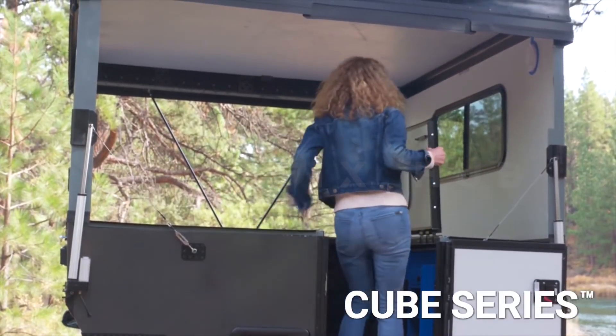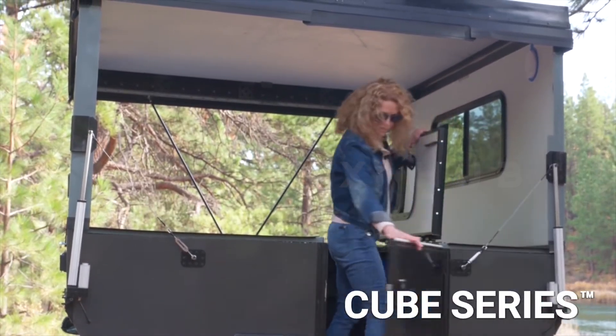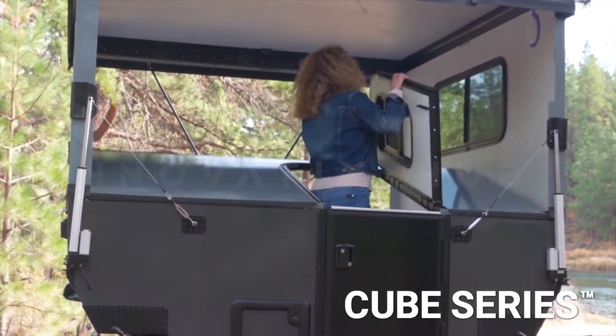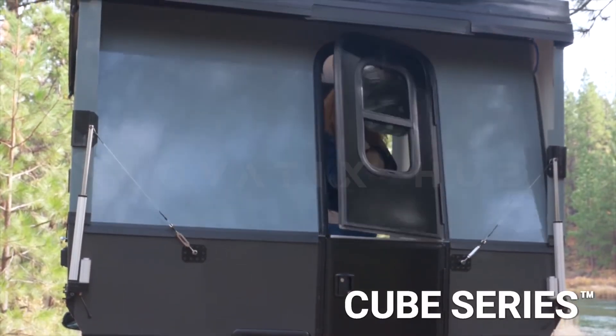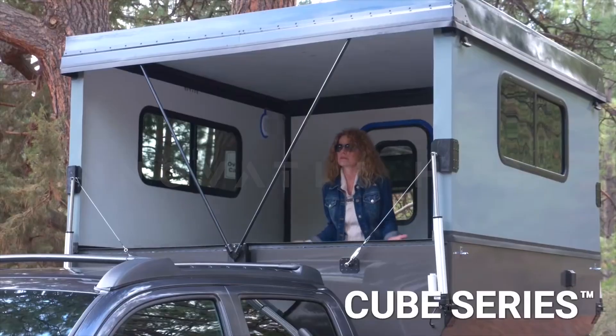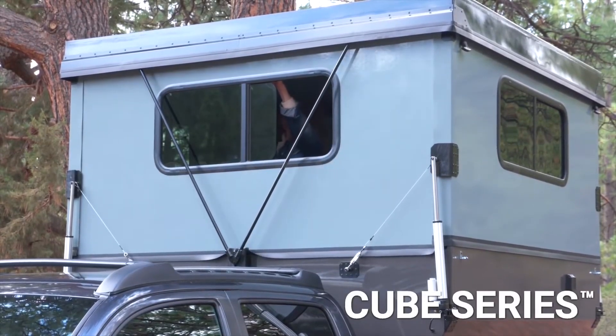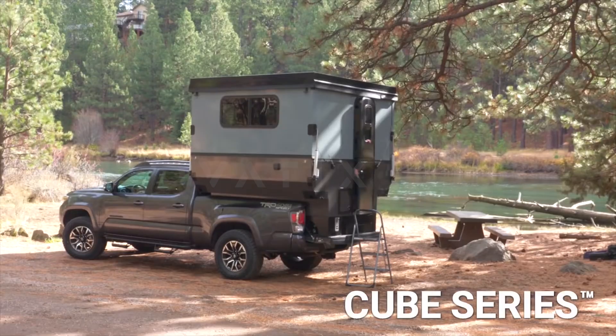It comes with many handy features such as an outside shower, a water heater, smoke and gas detectors, a stove, a sink, and more. You can use this camper all year round, parked on a spacious board vehicle to relieve the suspension. It will cost you about $44,000.